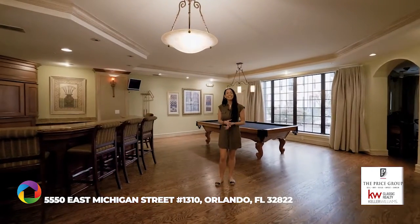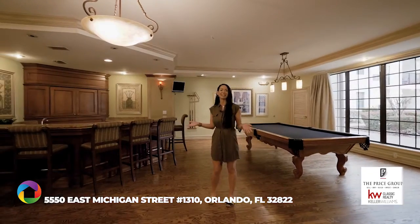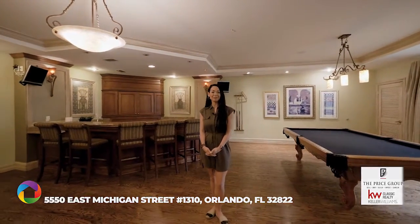So there you have it. Thanks for checking out 5550 East Michigan Street, Unit 1310, right here in Orlando, Florida. Call me today — Jackie Stressman with the Price Group at Keller Williams — for your own private showing.